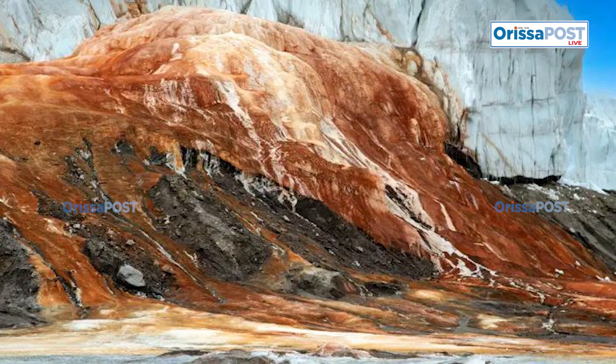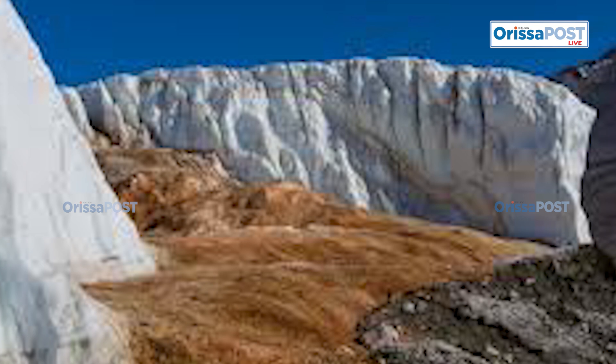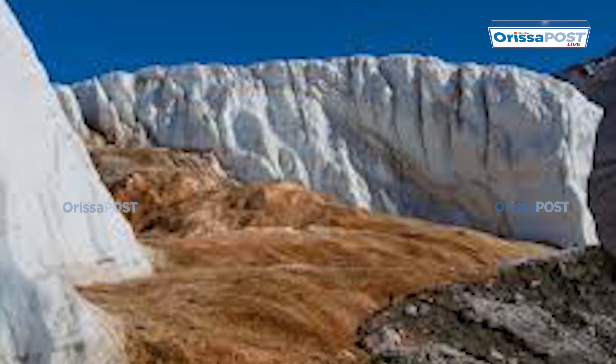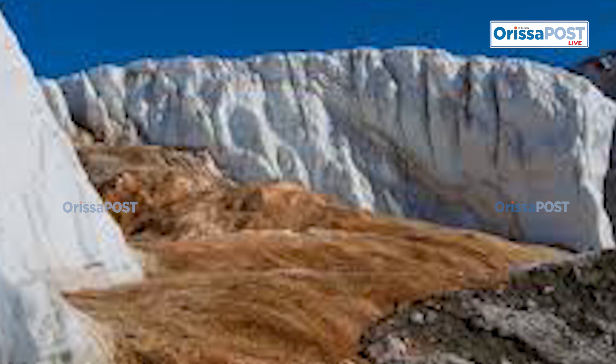The origins of this water date back approximately 1.5 million years, when the region was submerged beneath a salt lake. Over time, a glacier gradually encased the lake, trapping the highly saline water beneath its immense weight.